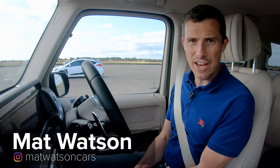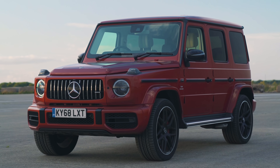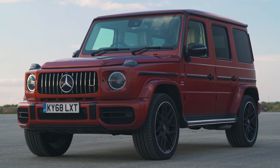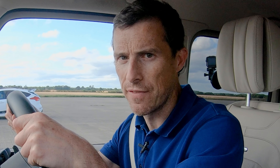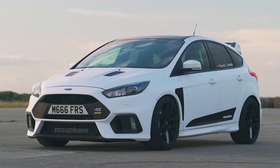Hi everyone, Matt here from CarWow. I've got a very interesting drag race for you today. I'm in my Mercedes-AMG G63 daily driver, and over there — way over there in fact — is an E63 S estate, and in the middle, a Ford Focus RS.